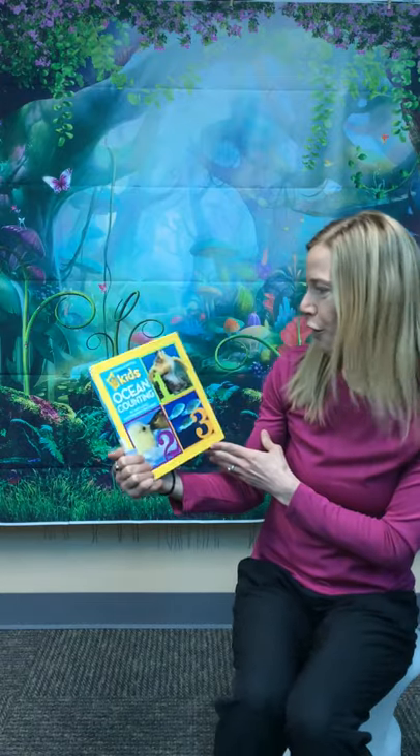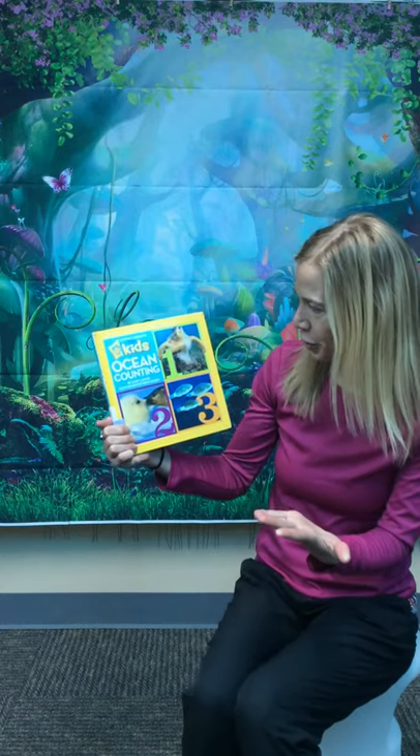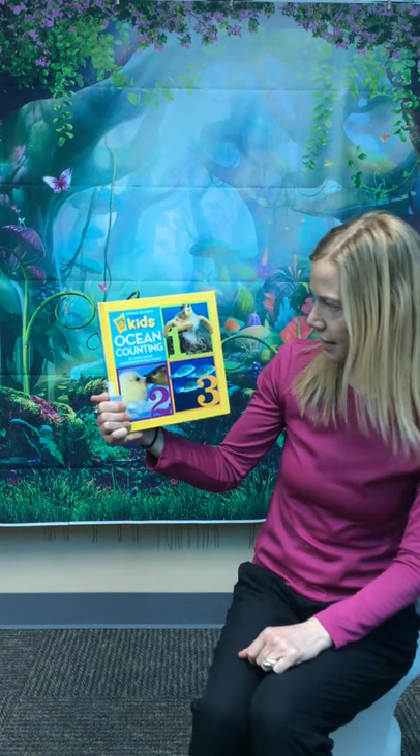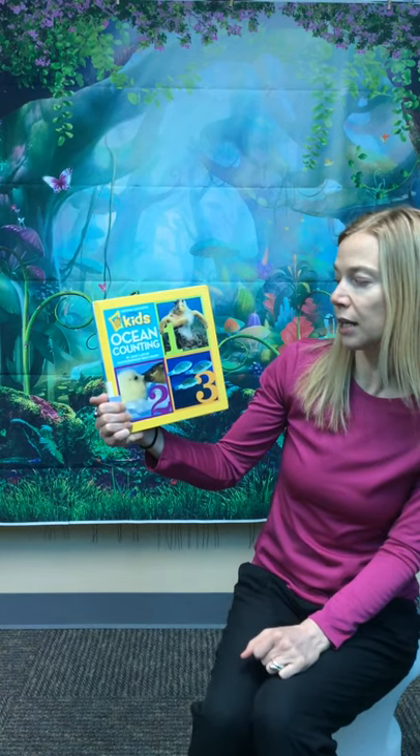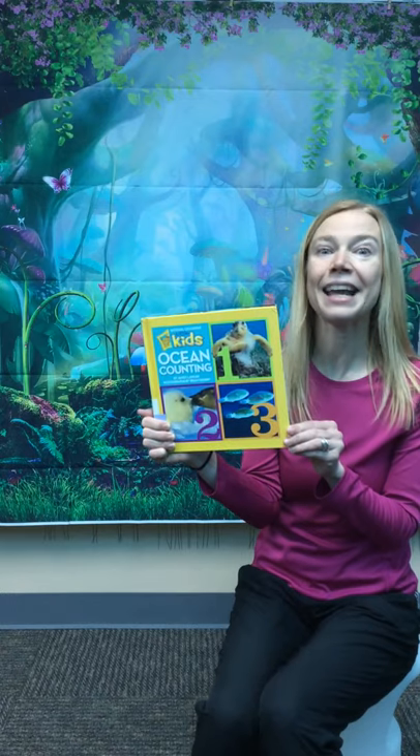We're sticking with our spring break theme of the beach, and for our workout today we'll be introduced to our movement with Ocean Counting. It's a National Geographic Kids book by Janet Lawler, and the photographs are by Brian Scarry. That's kind of a fun last name. Alright, let's read and get moving.